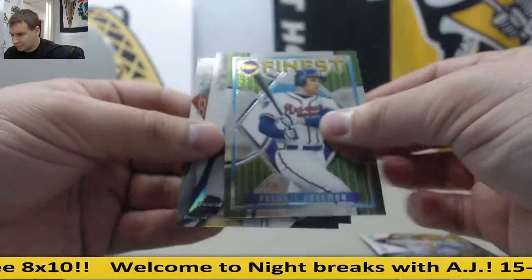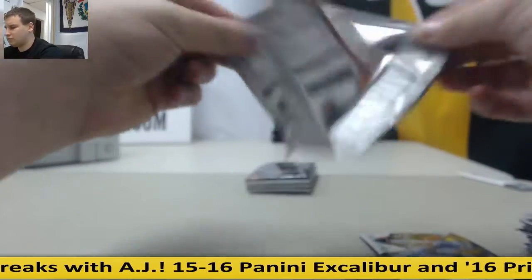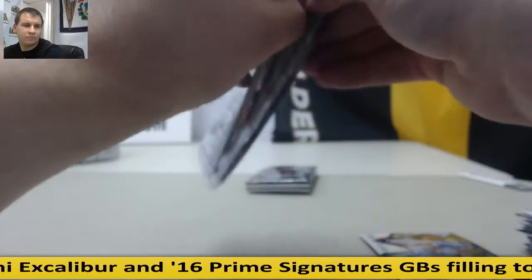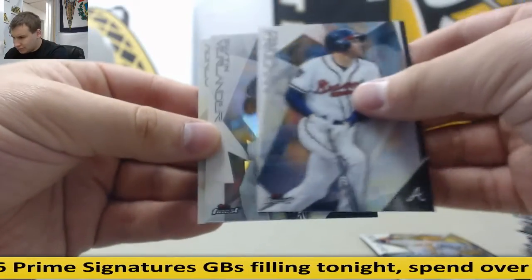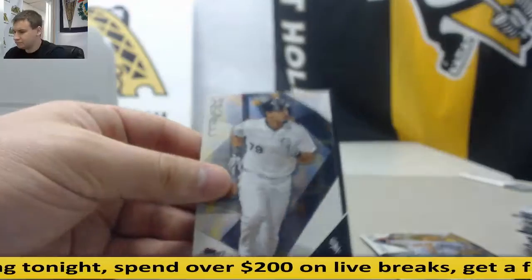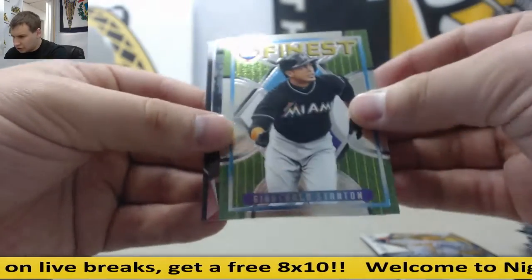Finest Insert, Freddie Freeman. Finest Insert, Sandy Koufax. Max Scherzer Prism. Rizzo. Justin Verlander Refractor. And blue Felix Hernandez, $129 of $150. Insert, Giancarlo Stanton.